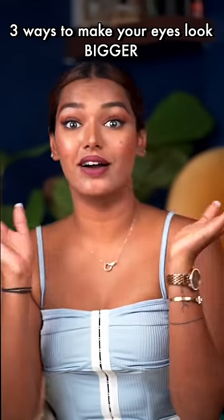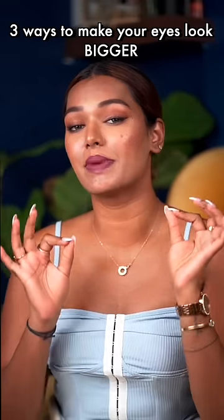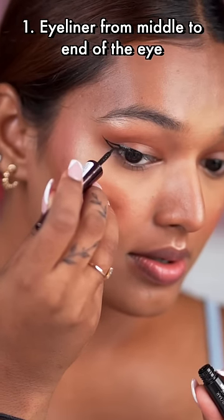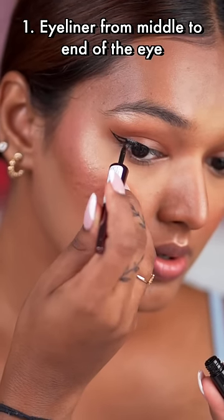Three ways to make your eyes look bigger. If you have small eyes like me, these tips might really help you. The first one is that you have to put your eyeliner from the middle of the eye to the outside. When you put your eyeliner on in full, your eyes tend to look more small.